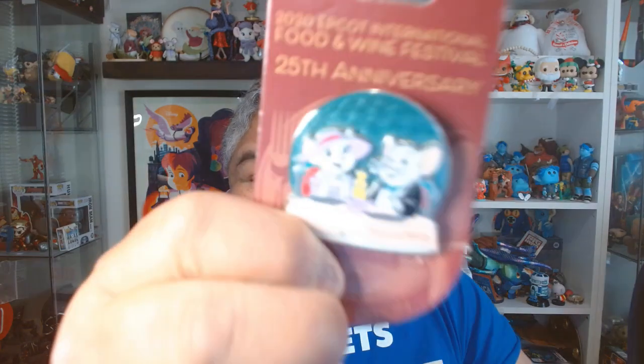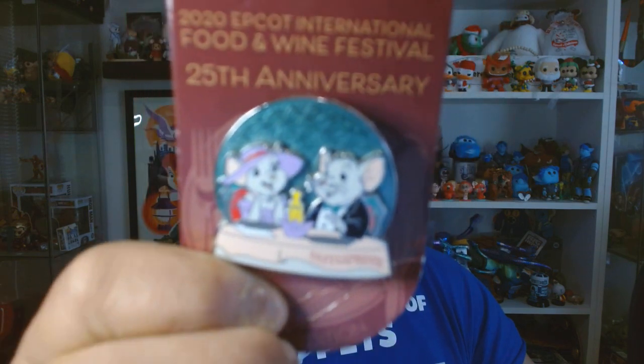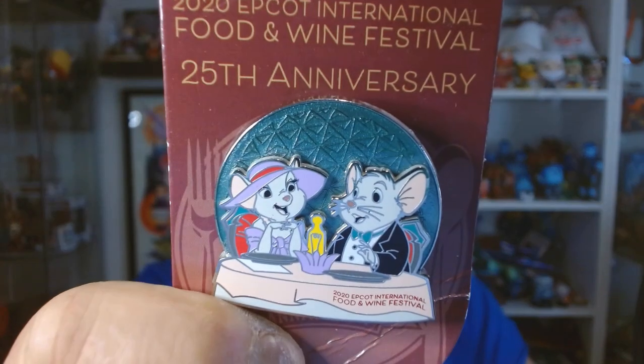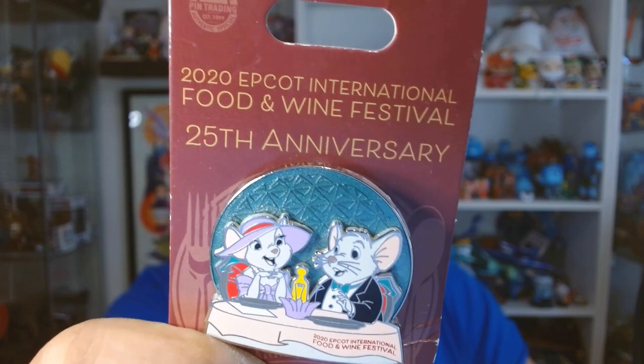So let me just open up the prompts. There we go. The first one is Tailgate — show a food pin. So I chose this pin. I didn't want to show an actual food pin, so this is from the Epcot International Food and Wine Festival, which does have something to do with food. And here you have Bernard and Bianca eating at the restaurant in one of the first scenes of the movie.